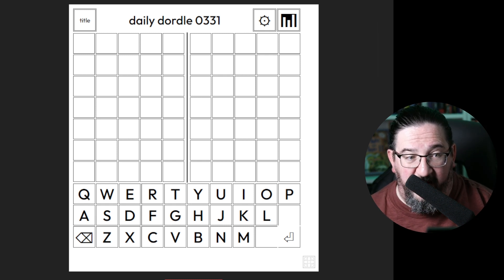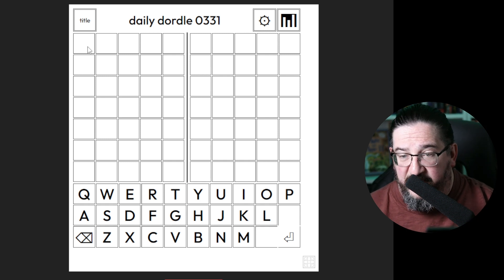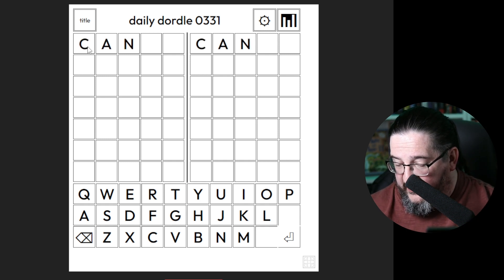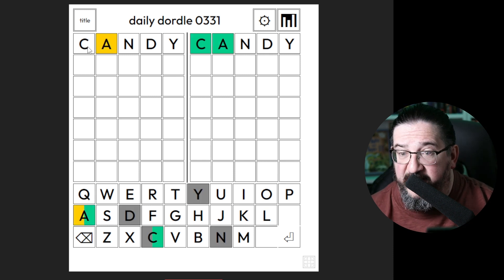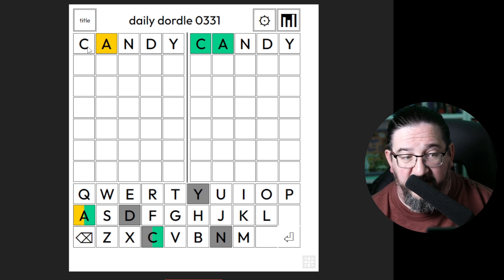It is time for Dordle on the rotation. I've got a bit of a sweet tooth today, so I'm going to try the word candy. Let's see what candy gets me. Candy gets me a C and an A in position on the right, and an A out of position on the left. Pretty good start, if you ask me.